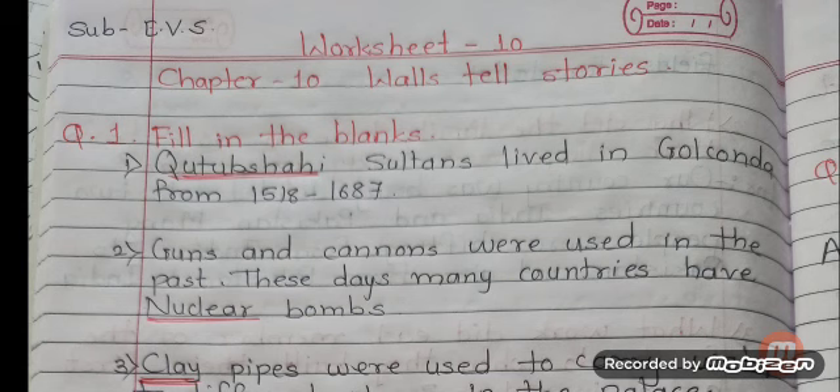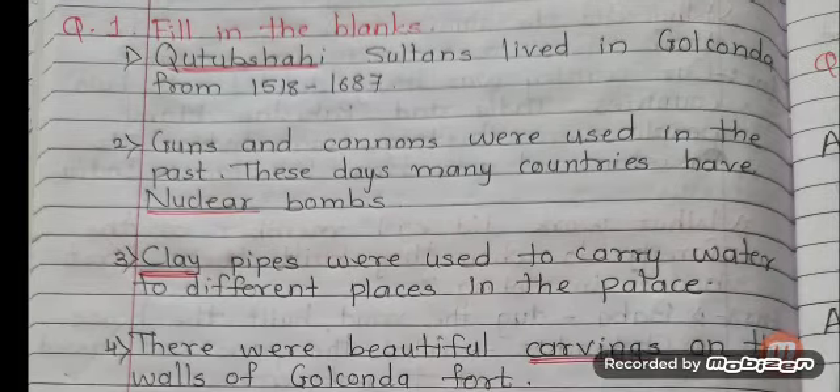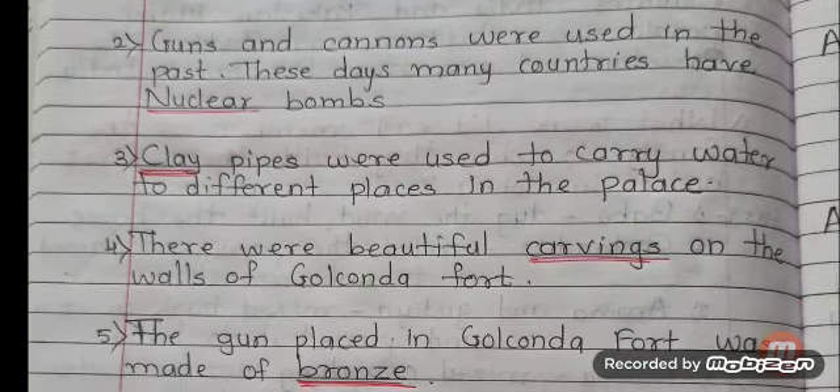Fill in the blanks. Number 1: Qutub Shahi sultans lived in Golconda from 1518 to 1687. Answer is Qutub Shahi. Number 2: Guns and cannons were used in the past. These days many countries have nuclear bombs. Answer is nuclear. Number 3: Clay pipes were used to carry water to different places in the palace. Answer is clay.